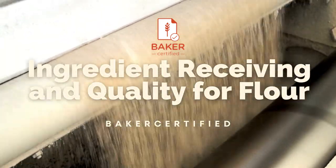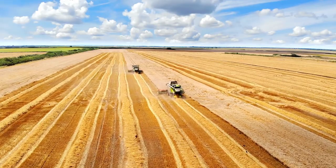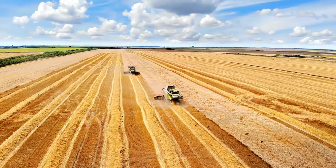Baker Certified. Ingredient Receiving and Quality for Flour. The goal of an Ingredient Receiving Quality Program is to produce top-notch products in a consistent manner.